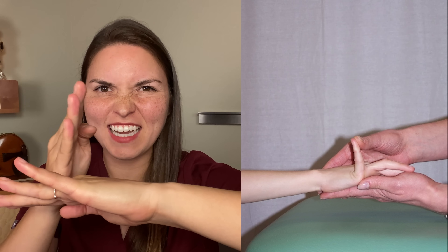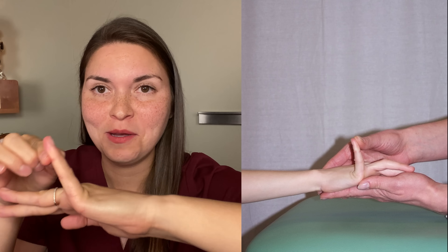Marfan syndrome isn't the only condition that causes arachnodactyly - it's also caused by Ehlers-Danlos syndrome. Time for another test. Put your hand on something flat and then bring your pinky back. Can it go past 90 degrees? Mine cannot.